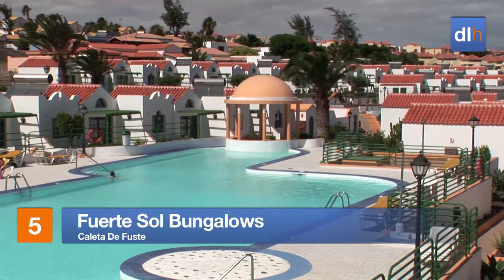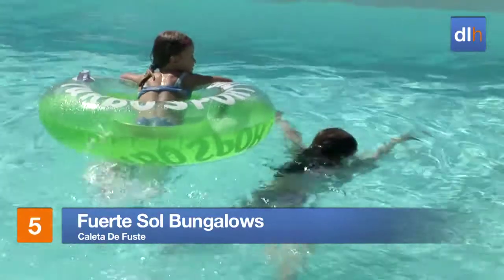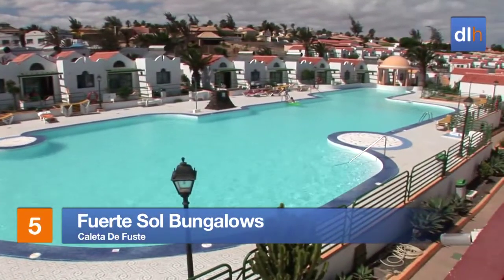But if it's a super choice of facilities you're after, look no further than the Fuerte Sole bungalows in Coleta de Fust, an attractive complex centred around an extensive pool.